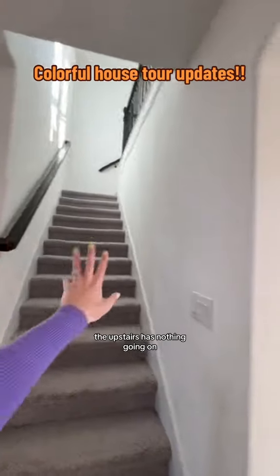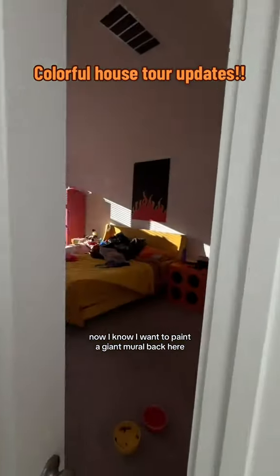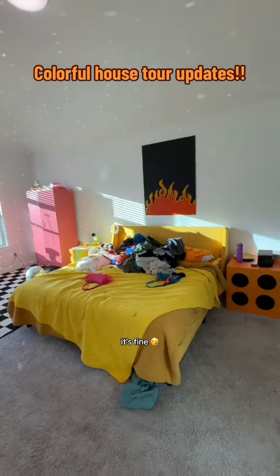The upstairs has nothing going on — you don't even need to see it. Last room is my bedroom. I know I want to paint a giant mural back here. Obviously it's not very clean in here, but we have disco lights and color, so it's fine.